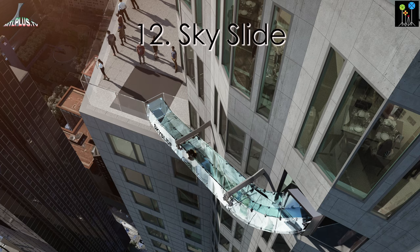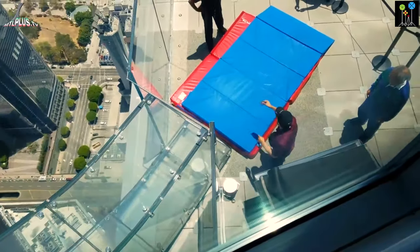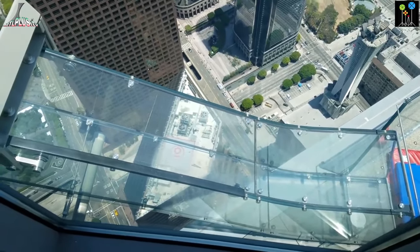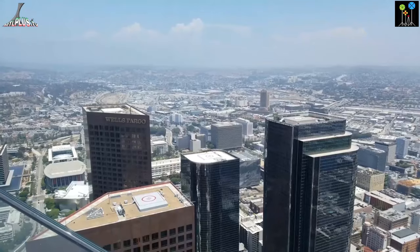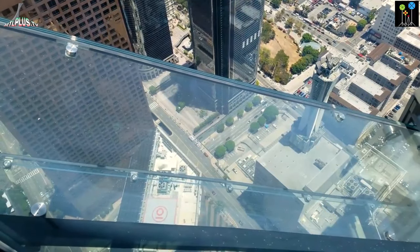Skyspace at US Bank Tower. In this building you can try the glass slide, which is outside the building between the 70th and 69th floors. There is also an observation deck for taking stunning pictures of Los Angeles, especially during sunset.